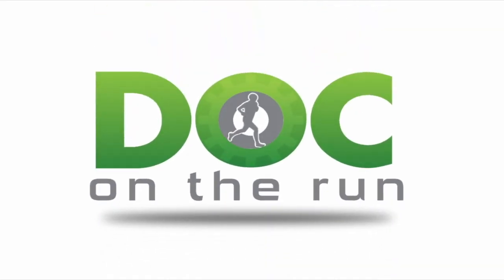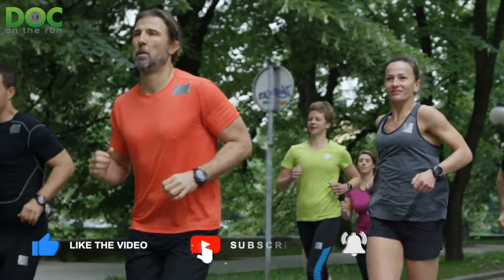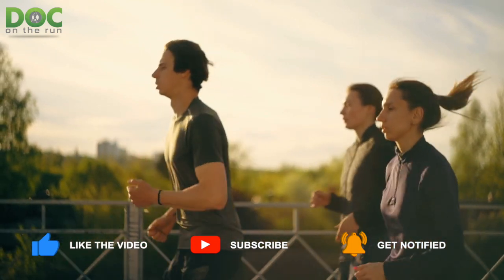Doc on the Run — we help injured runners run. What does an elephant, a woman in high heels, and a forefoot runner have in common? That's what we're talking about today on the Doc on the Run podcast.